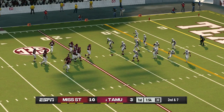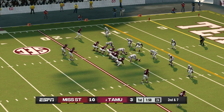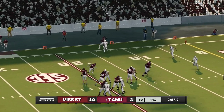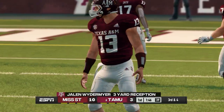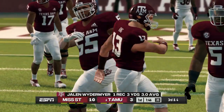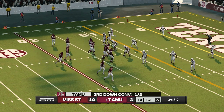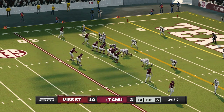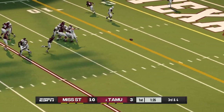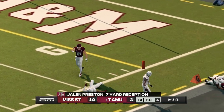Out of bounds at about the 13. So it's third down and they're going to need about four. Quick pass and he's pushed out of bounds, setting up a first and goal.